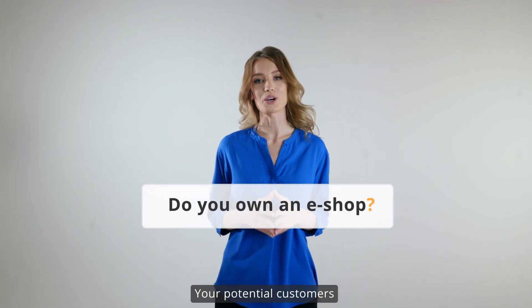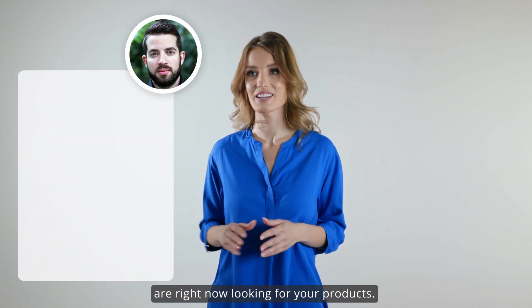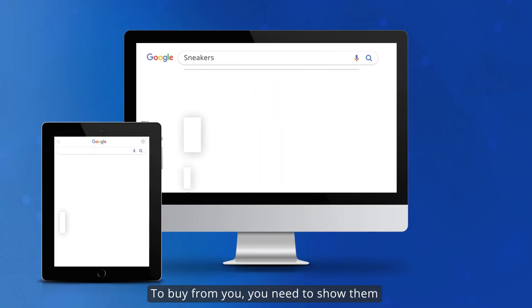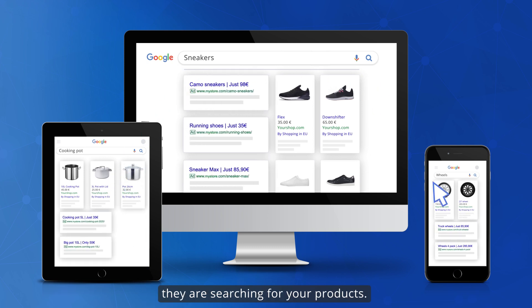Do you own any e-shop? Your potential customers are right now looking for your products. Peter needs new running shoes and Jane wants a new fridge. To buy from you, you need to show them relevant ads the moment they are searching for your products.